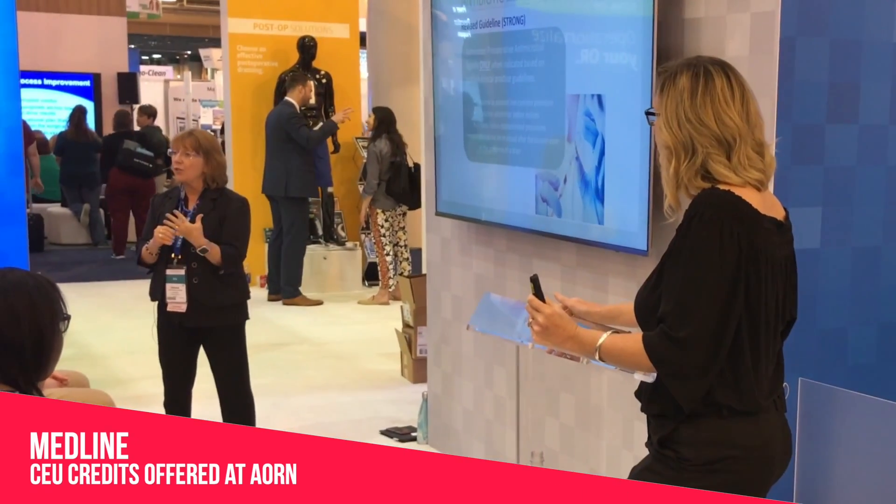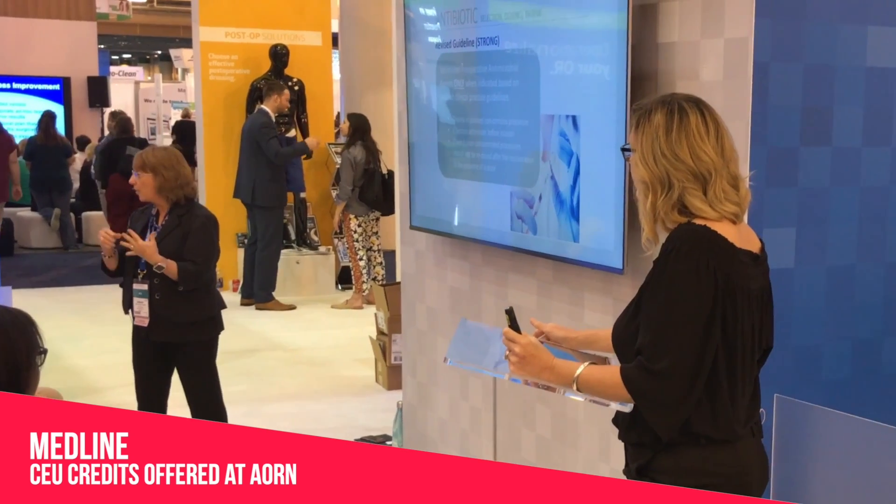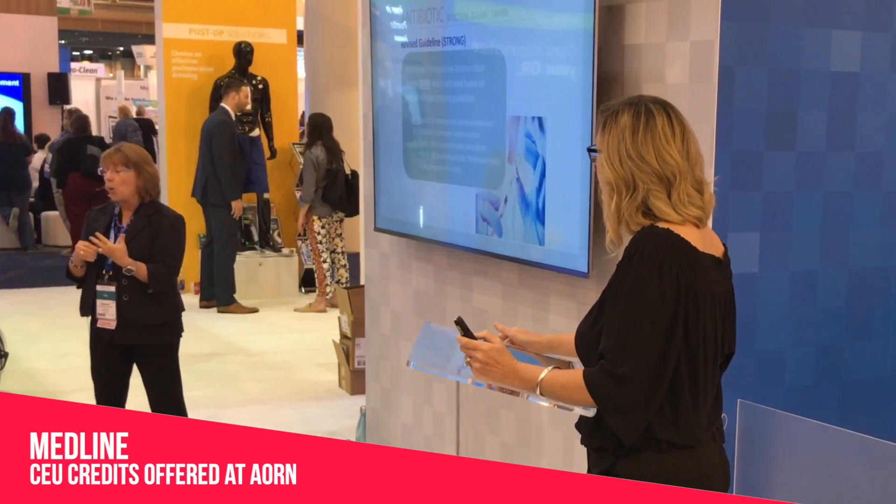As we manage patients through this surgical experience, we need to make sure that we're staying educated and aware of all of the risk factors that our patients have in terms of the perioperative surgical environment.